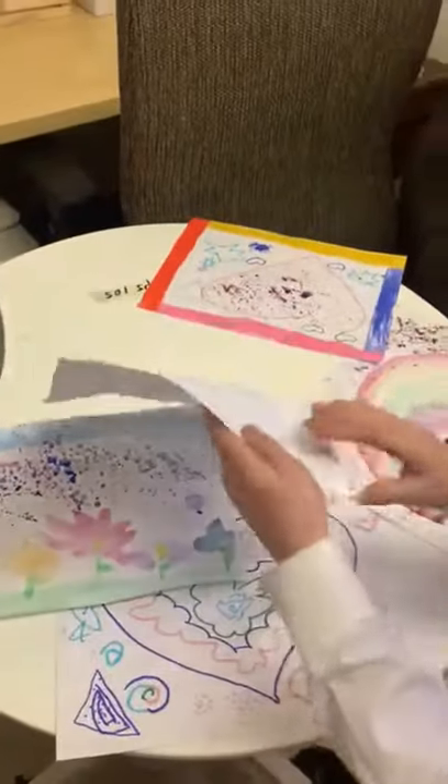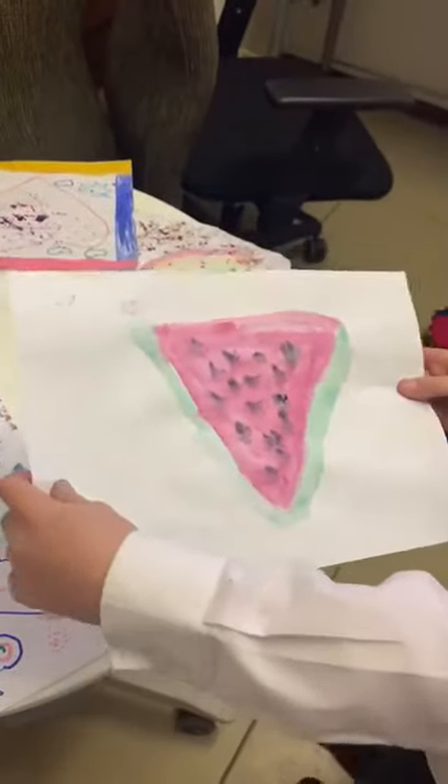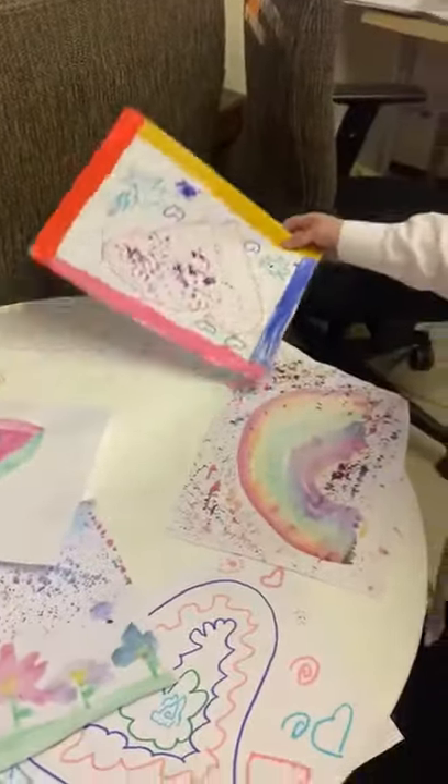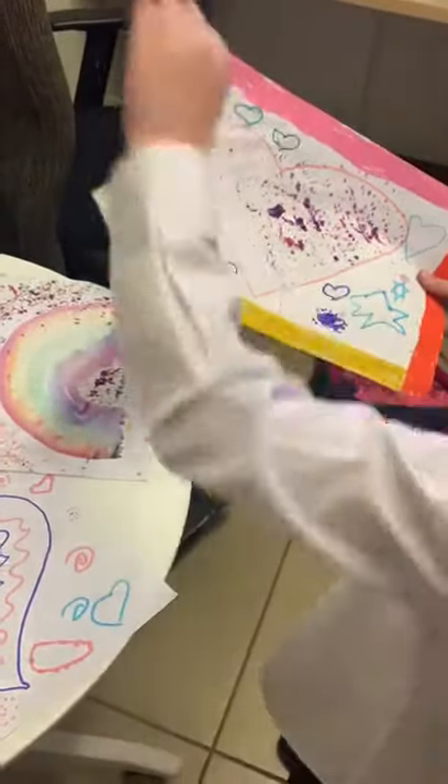This one's a piece of watermelon. And this one has a frame with some things at the end.